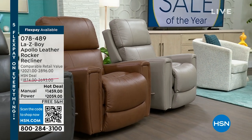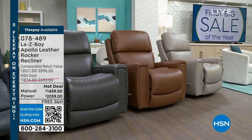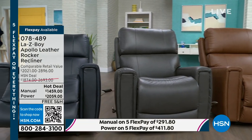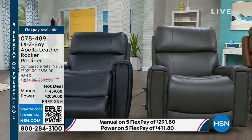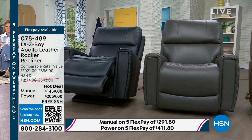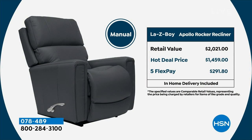If you're looking at the lighter colors, this beautiful leather is water repellent and stain resistant — whether it's your wine, coffee, ketchup, or chocolate, no worries about stains. Now you've got two options: the power or the manual. We've taken $415 off our regular HSN price.